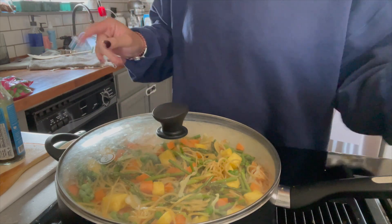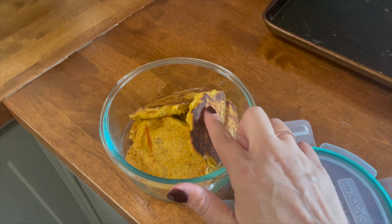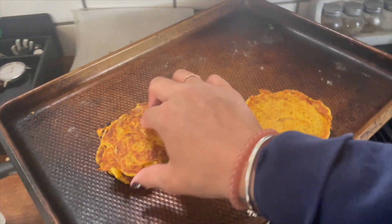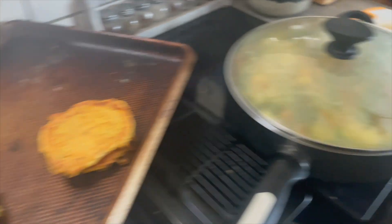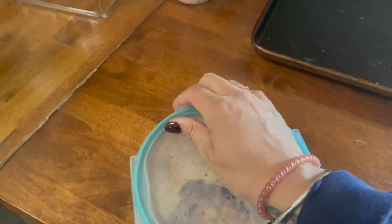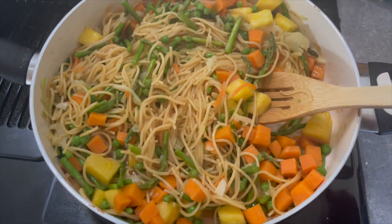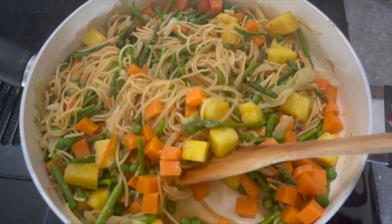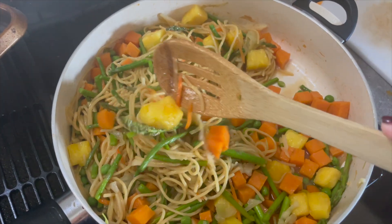Here are the boxty potato pancakes — I have them in a container. You can freeze these; just put wax paper between them so they don't stick together. They're crispy, versatile, and easy to make with no food waste. Now plating up the noodle dish — it's a ton of food and will last us through the week for lunch and dinner. I'll get it into a container and then share two more quick recipes.